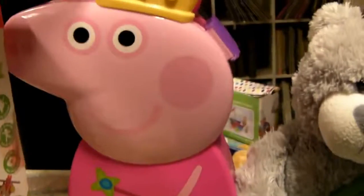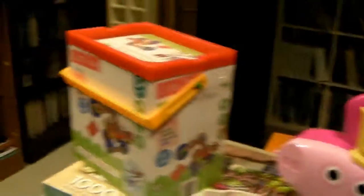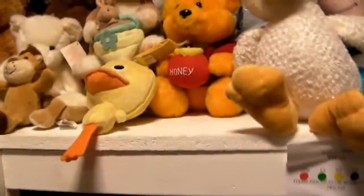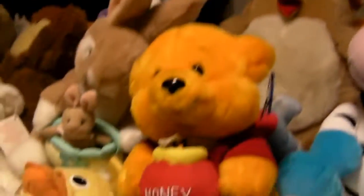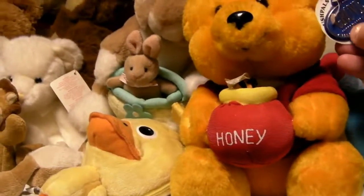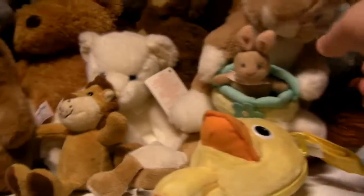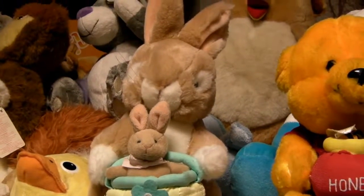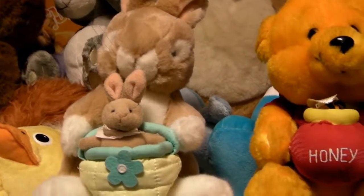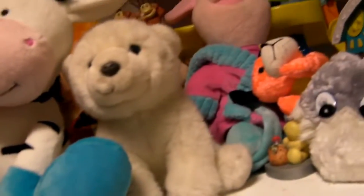Oh dear, that's another Peppa Pig thing, and we've got these construction blocks — quite neat. Some new teddy bears. Oh, that's what I'd like to see — Winnie the Pooh! Oh, that's gonna sell, isn't it? Wow, that's quite nice. I used to have a bunny at Christmas time. There's a duck, and we've got a strange cow thing — a few little things.